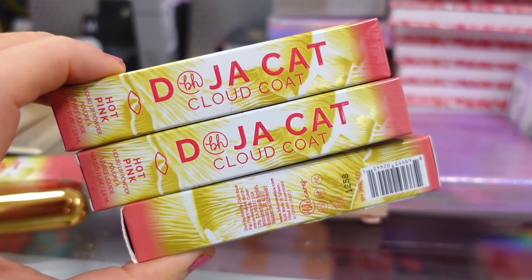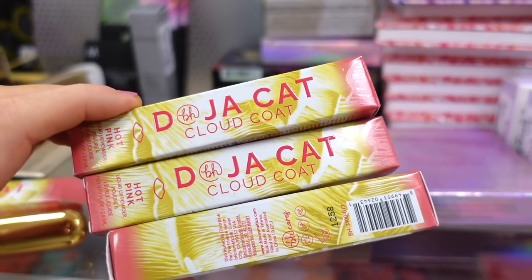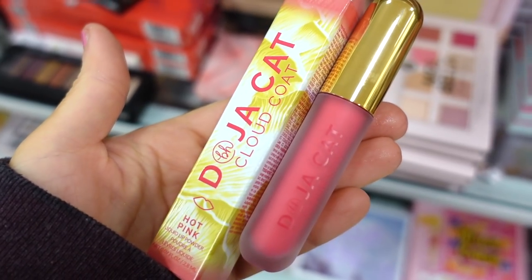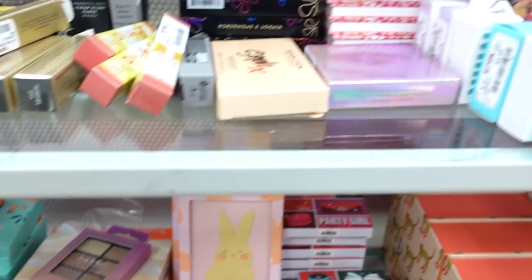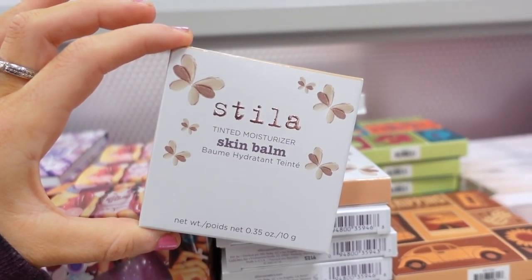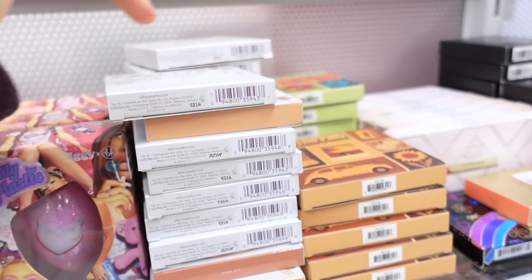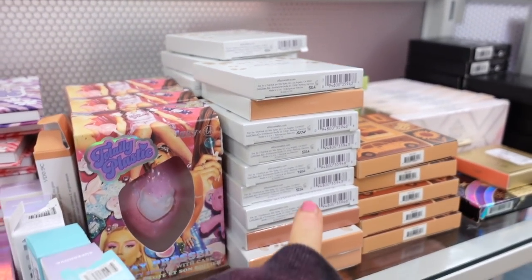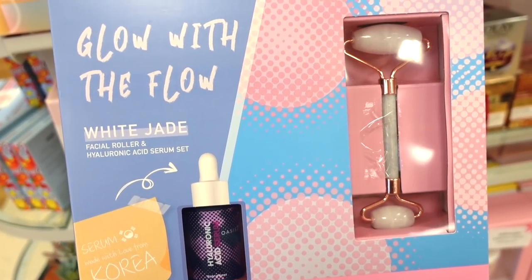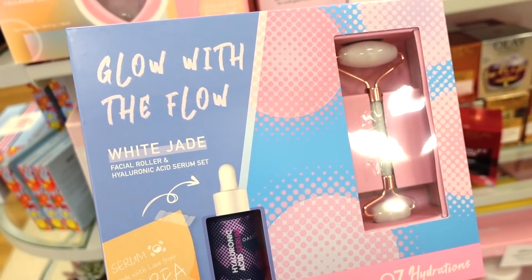They also have DBH Cosmetics Doja Cat Cloud Coat liquid lip products for $3.99 — a really bright pink lip product. And then Stila Skin Bombs — last time I found these I only found one, but this time they have a ton in various colors for $9.99. It's like a cream foundation in a compact style. They also have a Korean skincare kit for $12.99 with hyaluronic acid and a jade roller — really eye-catching packaging.